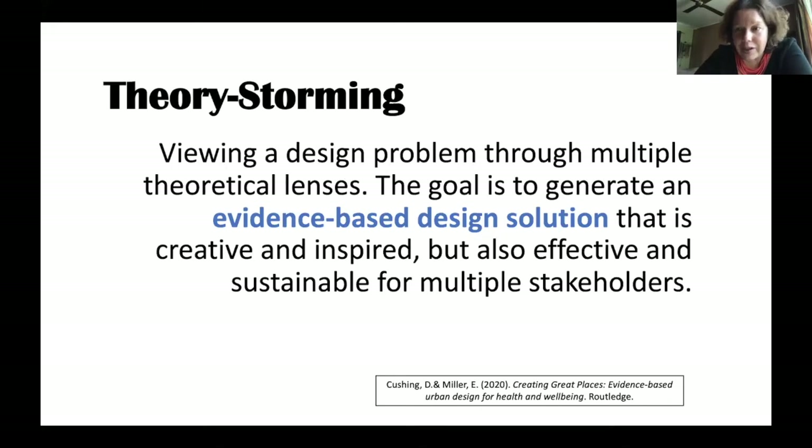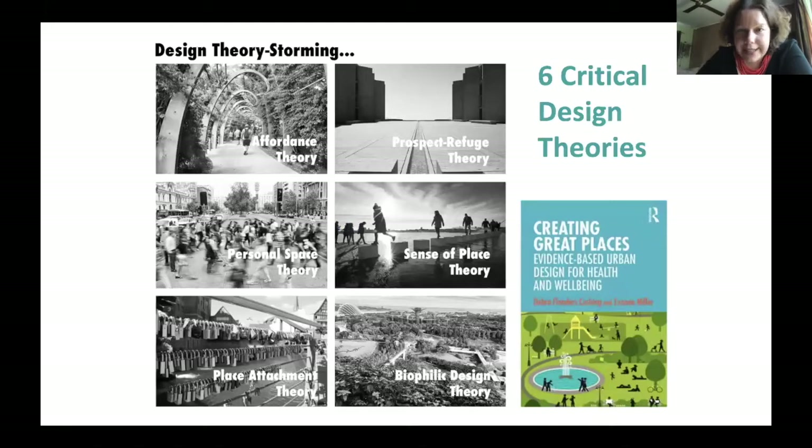We use evidence-based design solutions to come up with ideas about how we might move forward, drawing on six critical design theories: affordance theory — cues to behavior; prospect and refuge — that ability to see and take refuge; personal space, which we're all aware of in pandemic times; sense of place — that connection you have to a place; place attachment — building bonds with places; and biophilic design theory, thinking about the importance of nature and green spaces and living things.